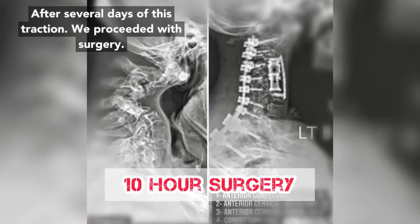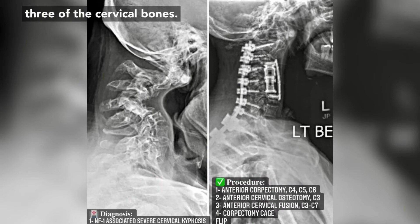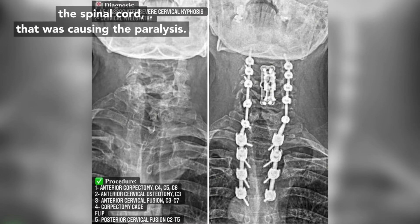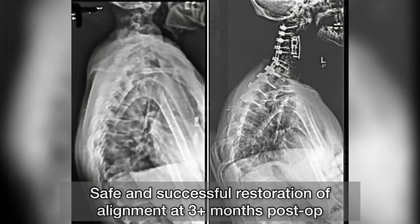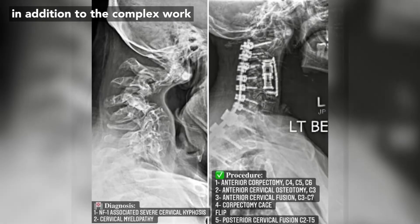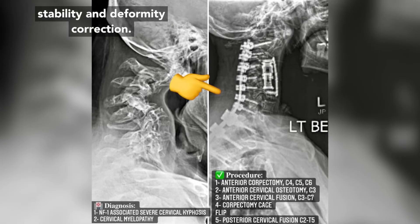After several days of this traction, we proceeded with surgery. It was a 10-hour surgery where, through the front of the neck, I removed three of the cervical bones — C4, C5, and C6. This corpectomy allowed me to take the pressure off the spinal cord that was causing the paralysis. Additionally, the corpectomy cage helps restore alignment and hold this positioning. Even at three months, the patient is still well held in alignment. In addition to the complex work on the front of the neck, we also worked on the back of his neck to provide additional stability and deformity correction.